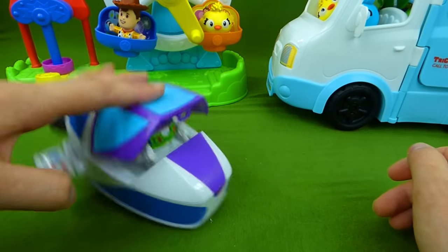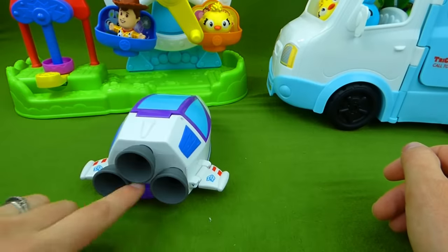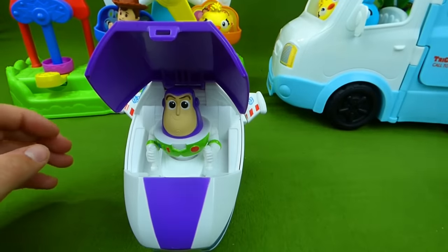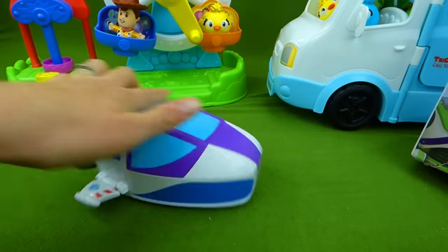Ta-da! That's pretty cool — I would have to admit, that is really neat. They make a couple of different kinds. I think they have an RC with Woody in it, so that's cool.